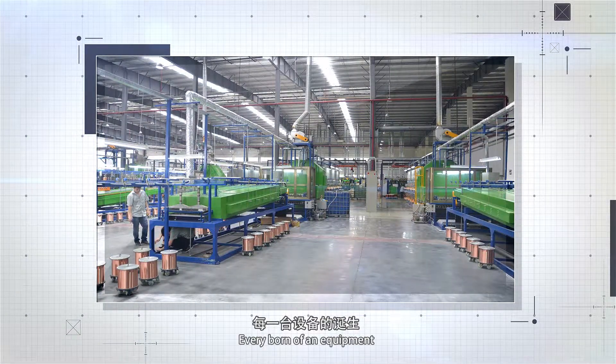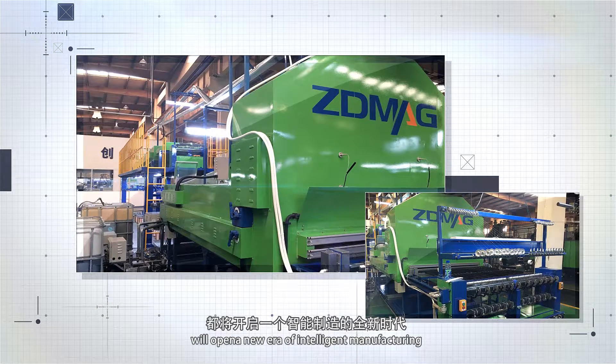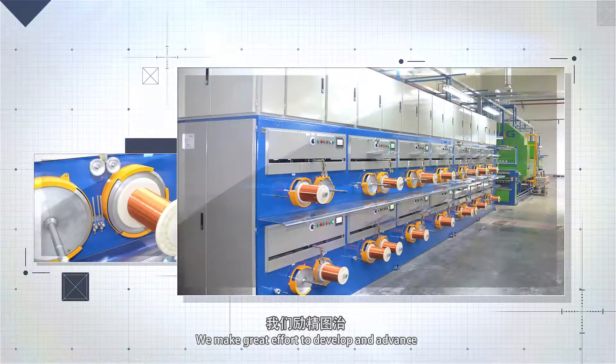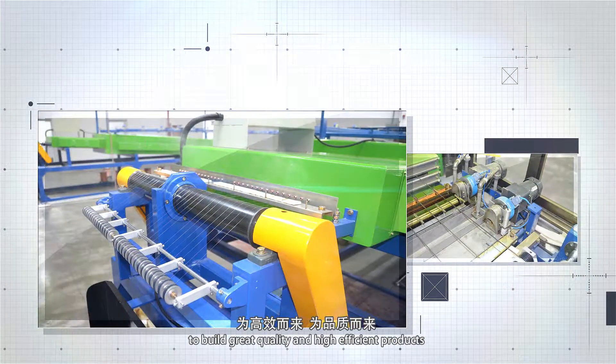Every board of equipment will open a new level of intelligent manufacturing. We make great effort to develop advanced products to build great quality and high-efficient products.